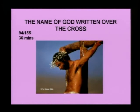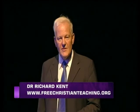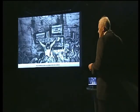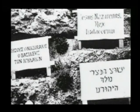I want to move on now and look at the name of God written over the cross — absolutely fascinating material. This is the name of God written over the cross by Pontius Pilate when Jesus was crucified. The Romans used to make a spectacle of crucifixions, and they certainly made a spectacle of Jesus Christ. His supposed crime was written in Hebrew, Latin, and Greek over the cross.